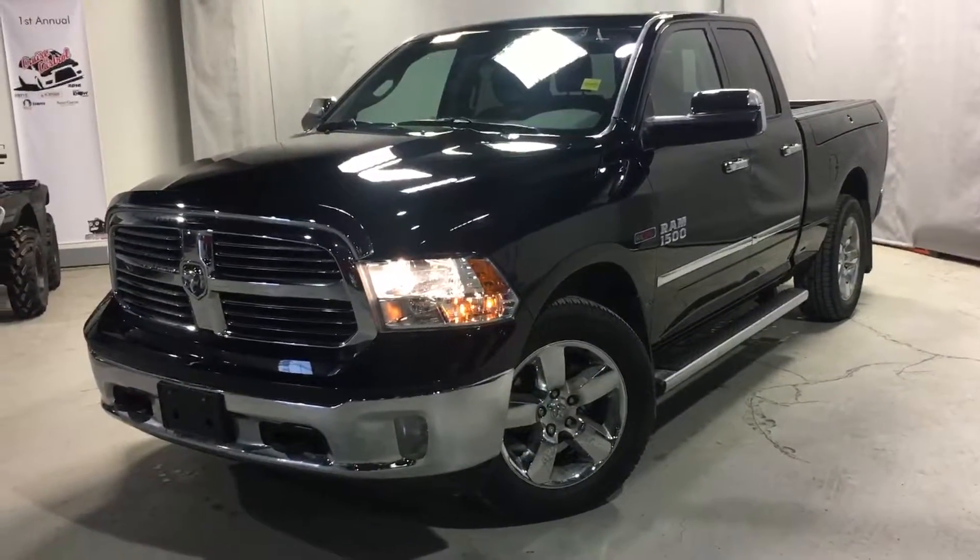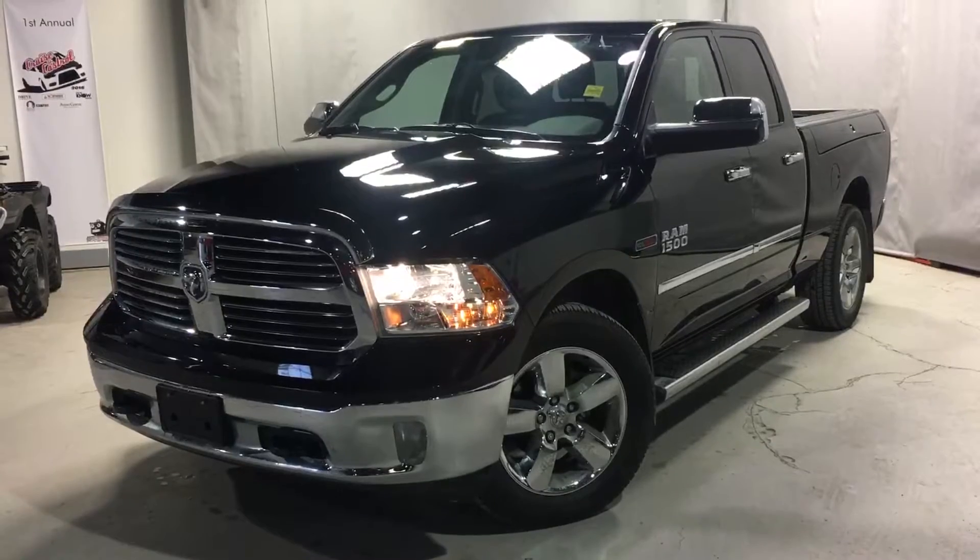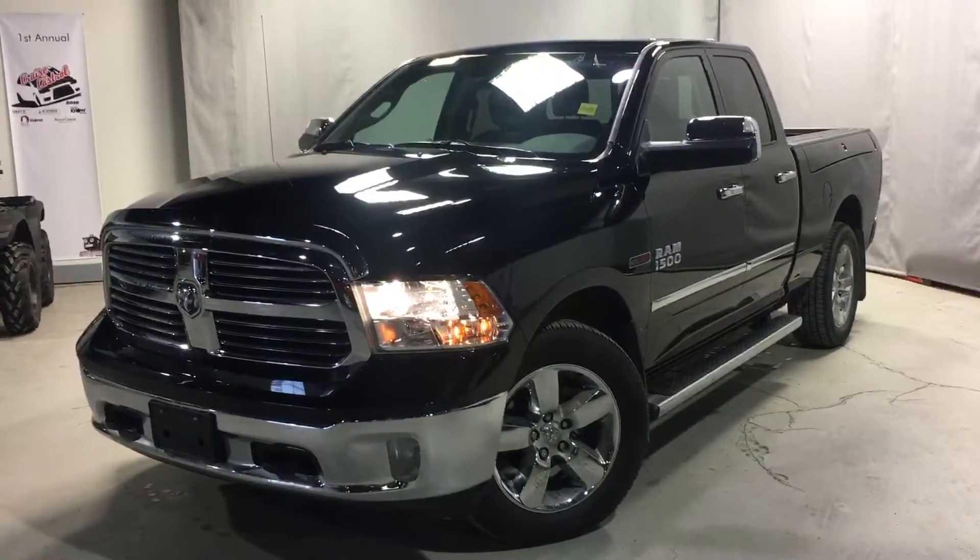Hi everybody, this is Shulson here at Northside Mitsubishi, just making a quick video of our 2015 Ram 1500 Bighorn.